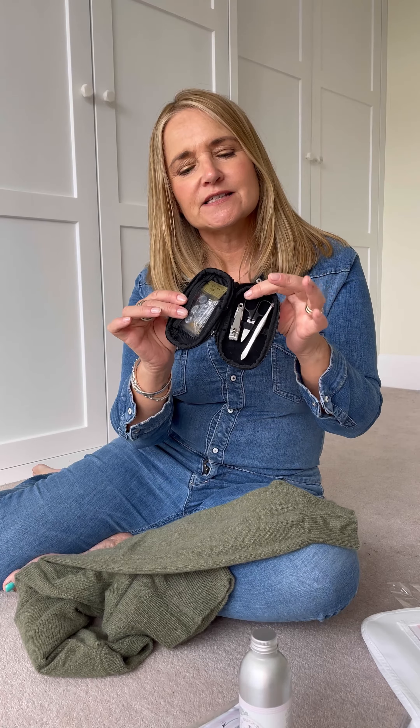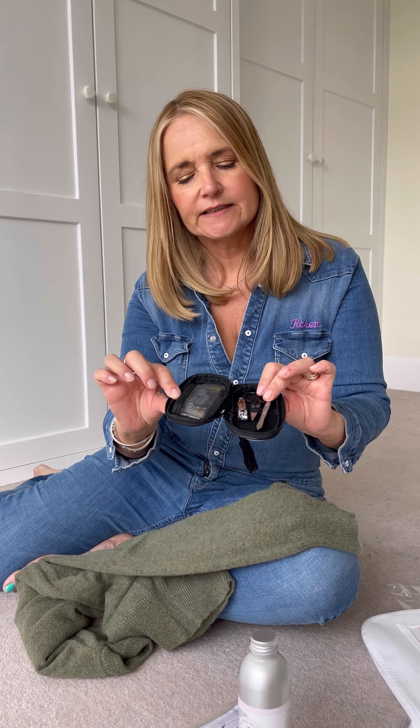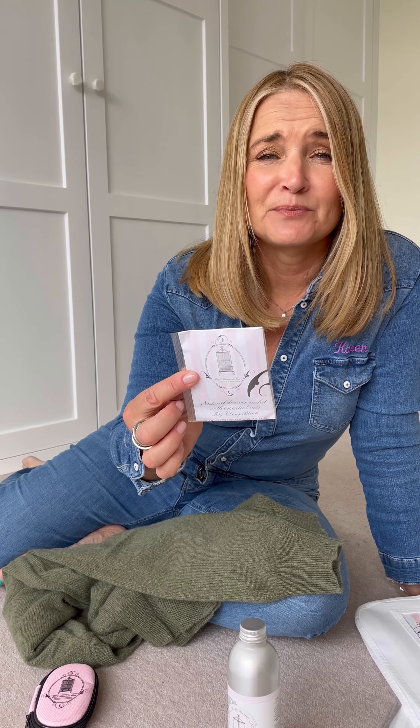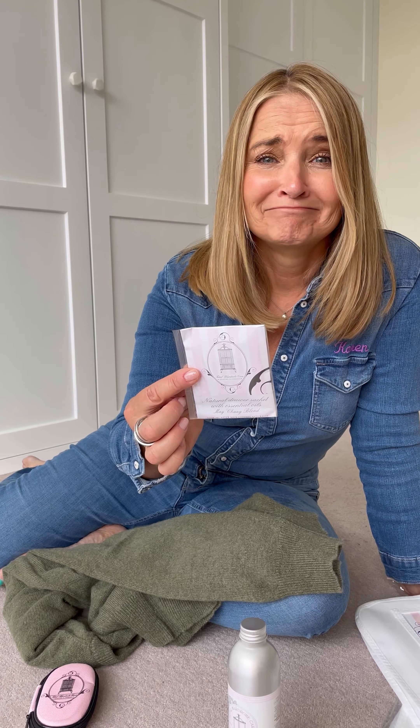This is really rather nice as well — I was gifted this and I take it away with me now. It just has a tiny little nail kit, all the essentials, and a little sewing kit, which is lovely, all in that tiny little pouch. And then also a little drawer sachet, which I'll put into my case when I'm going away, because you never know what you're going to find in hotels. They're very often a breeding ground for moths and bedbugs. Hotels have really bad problems with bedbugs — it's not a nice thing to know, but forearmed is forewarned.